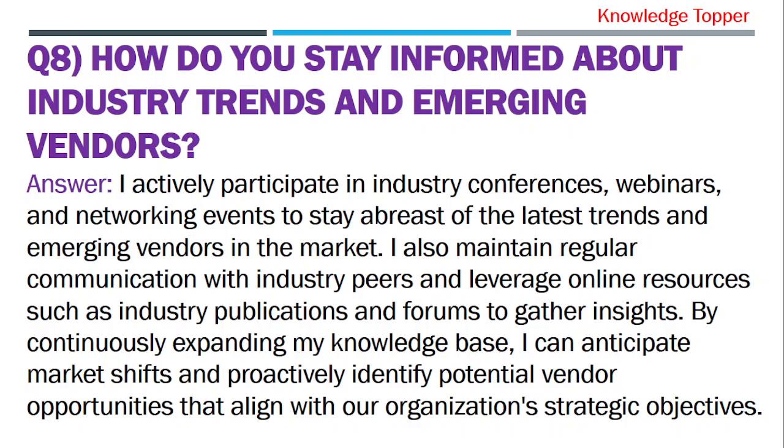I actively participate in industry conferences, webinars, and networking events to stay abreast of the latest trends and emerging vendors in the market. I also maintain regular communication with industry peers and leverage online resources such as industry publications and forums to gather insights. By continuously expanding my knowledge base, I can anticipate market shifts and proactively identify potential vendor opportunities that align with our organization's strategic objectives.